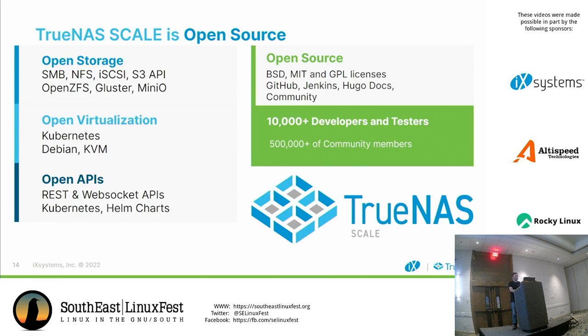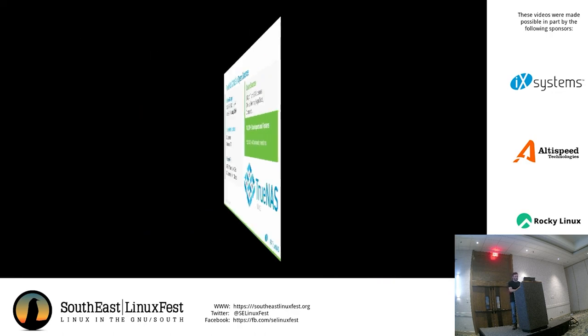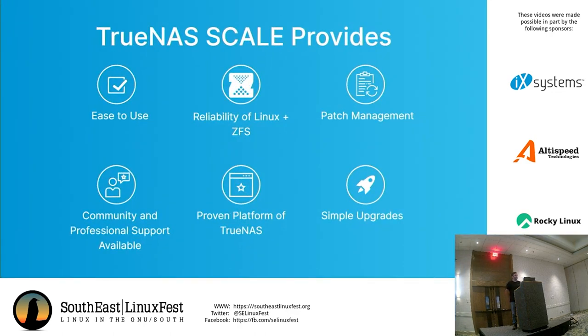We also have a huge testing community — our community is about 500,000 active members. TrueNAS Scale provides a scale-up storage system that's easy to use, with the reliability of Linux and ZFS, patch management, community and professional support, and the proven platform of TrueNAS.